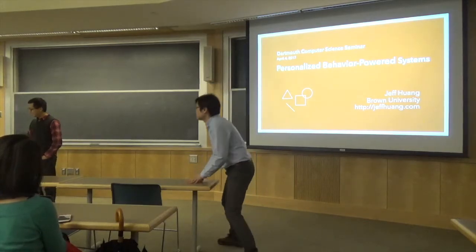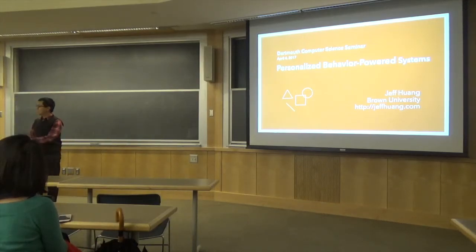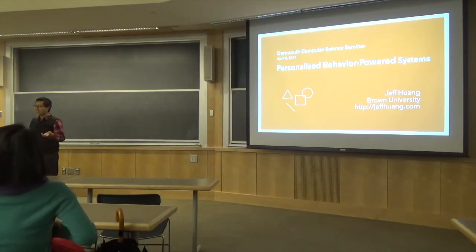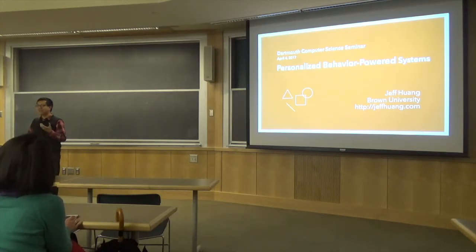Thanks for that wonderful introduction. Hi everyone, thanks for inviting me. I'm from Brown, which is actually fairly similar to Dartmouth in some ways — a smaller university with a lot of focus on undergraduate teaching. The way I like to think of it is we have the best of both worlds: we do great research but also have the appeal of a more liberal arts college with an emphasis on teaching and opportunities for undergrads.